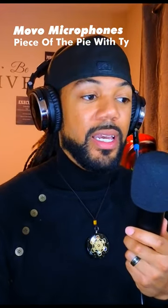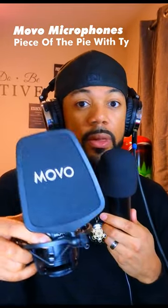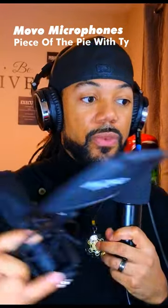What's up guys, it's your boy Ty, and I want to show you guys the comparison between Movo's standard cardioid condenser microphone, this one right here — you guys can hear what the audio sounds like right now — and its big brother, the Movo VSM7 microphone, right here.